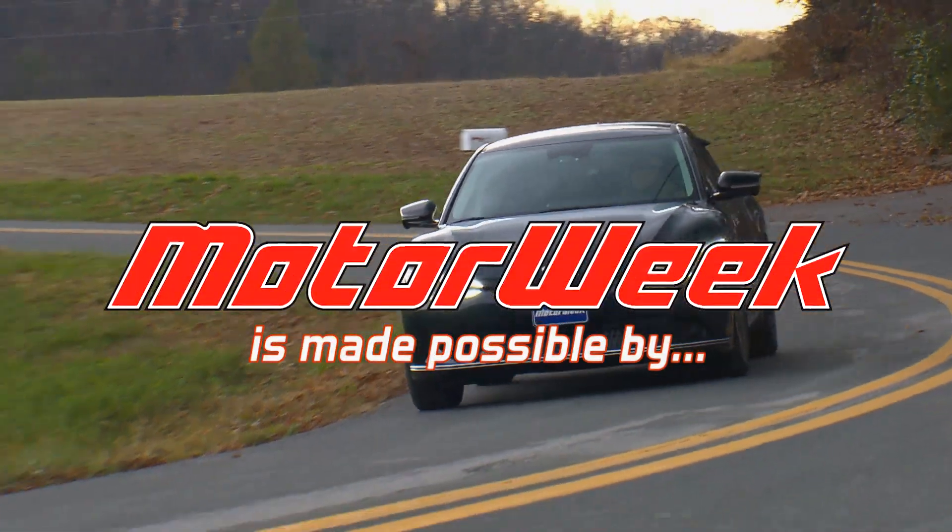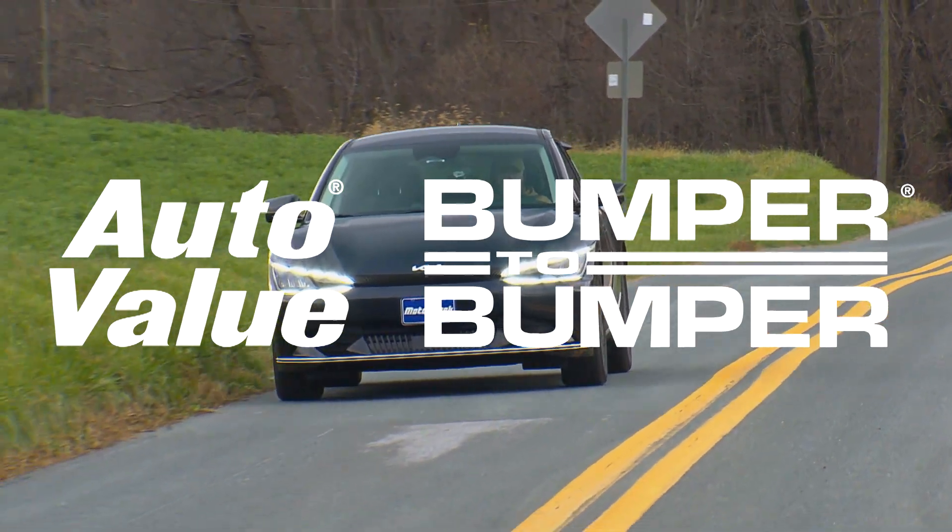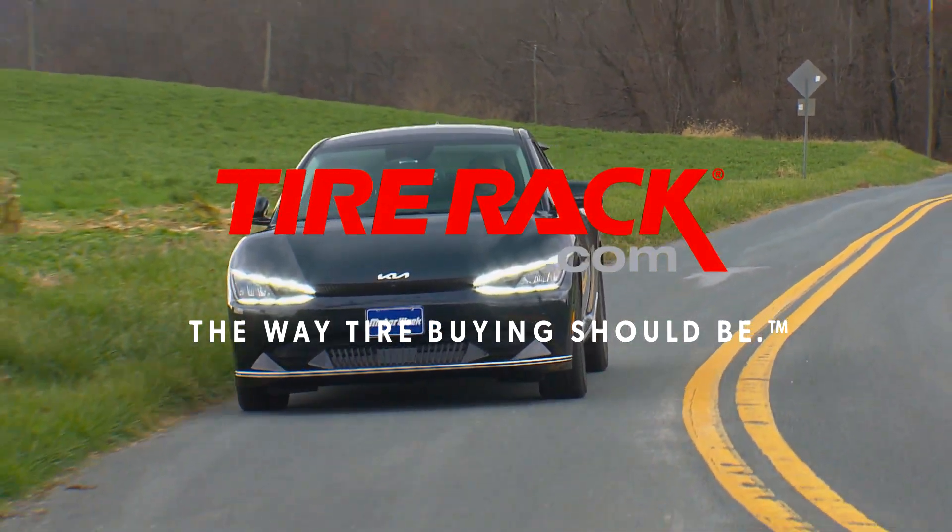Motor Week is made possible by Lucas Oil, Auto Value and Bumper-to-Bumper, and TireRack.com.